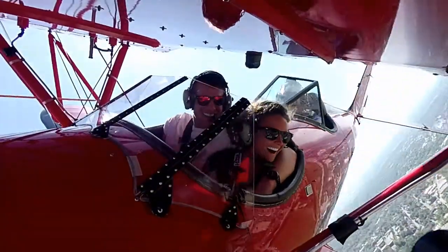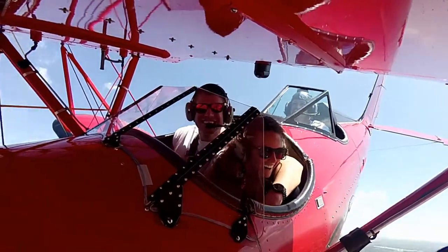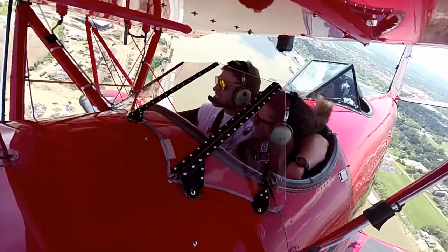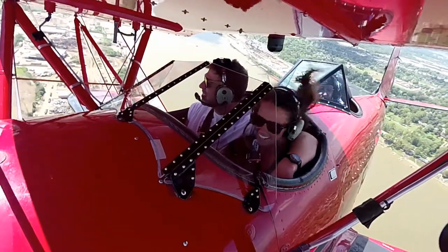Oh! Yes! That is so cool! That's awesome! Good job! Bowman Tower, Classic once with you. Over the water tower, landing, we've got Sierra.